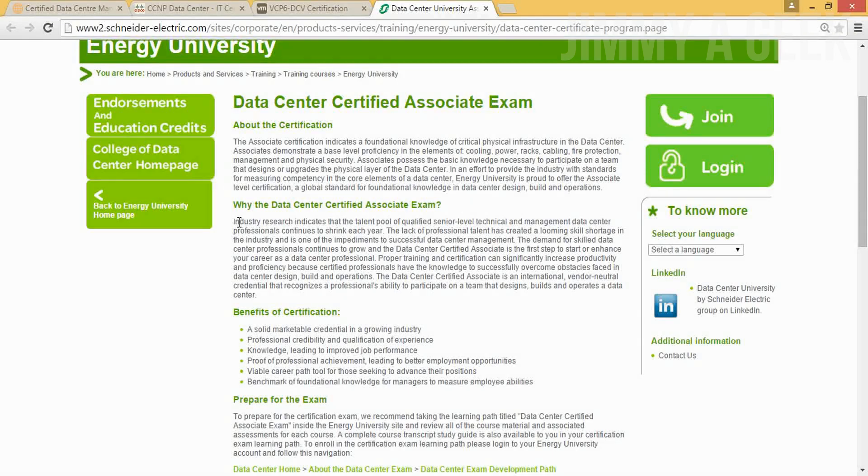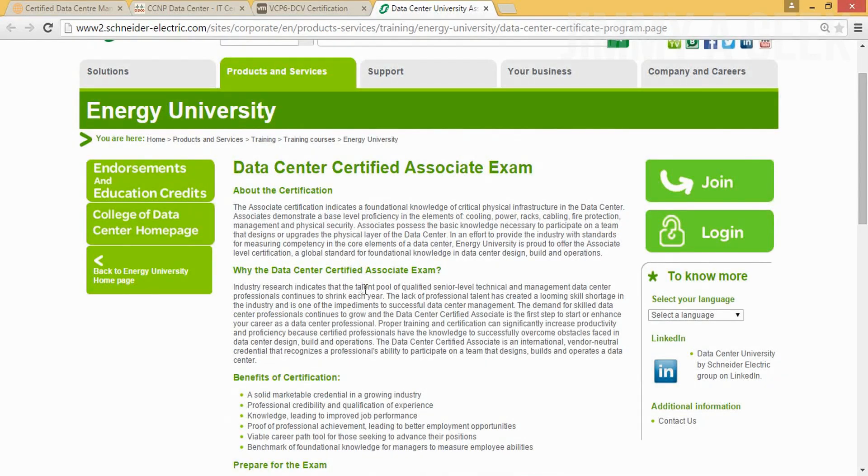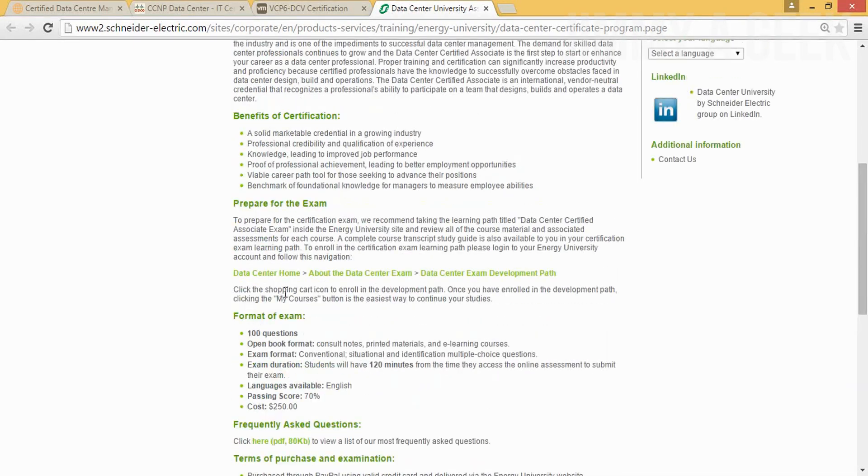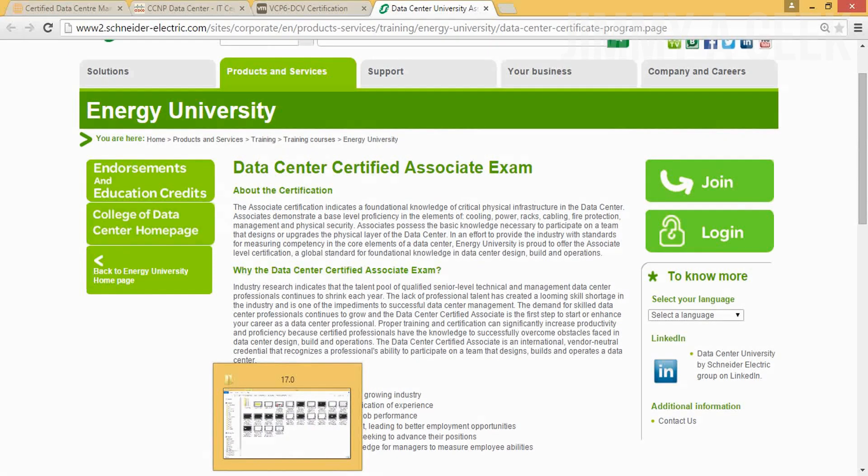Industry research indicates that the talent pool of qualified senior-level technicians and data center management professionals continues to shrink every year. I honestly agree with that — nobody wants to become a data center professional. Everyone wants to be a computer technician or a programmer. The lack of professional tenure has created a looming skills shortage in the industry. These are the best of the best data center certifications.